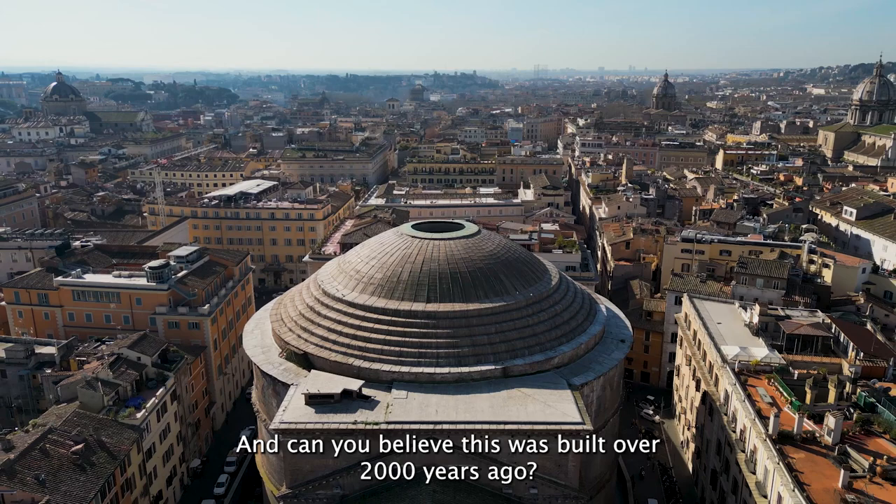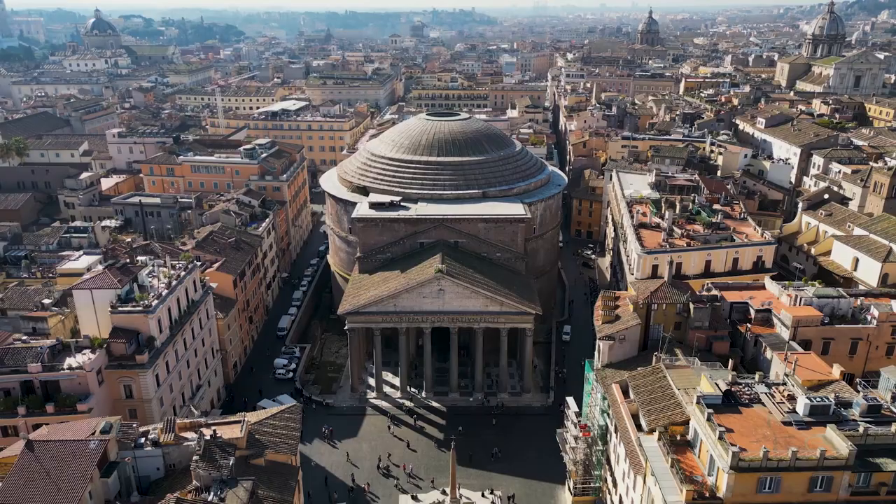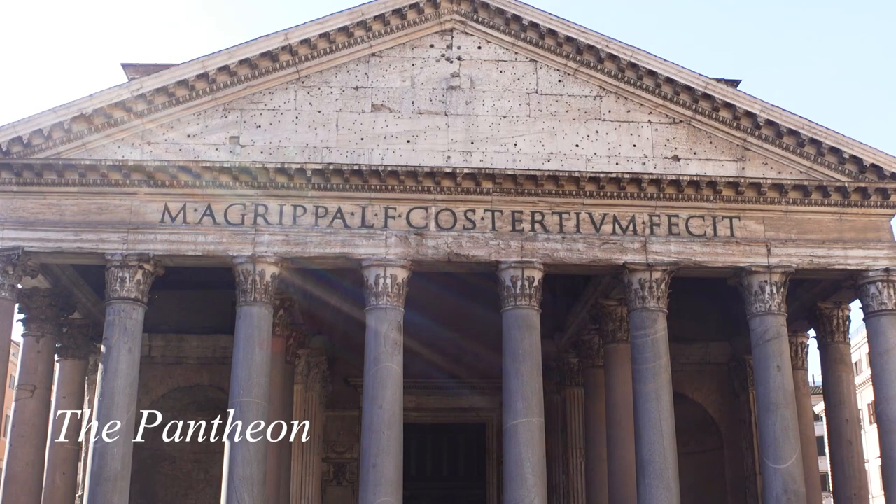The Pantheon is one of the most magnificent structures in the world — and can you believe this was built over 2000 years ago? I've heard such good things about the interior too, but unfortunately decided not to go in, which I wish I did, but there's always next time.